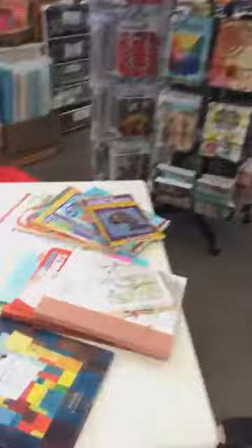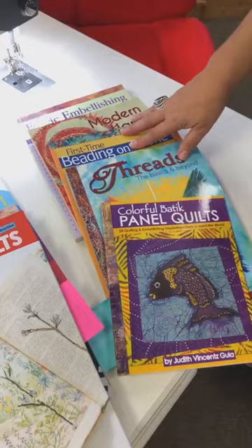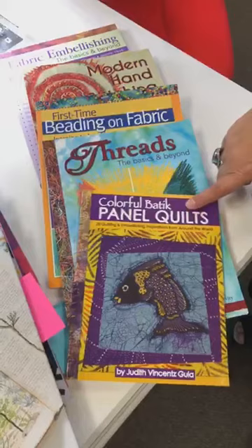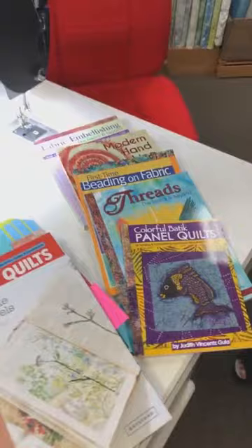I have some books that I talk about on a regular basis that I think should be in every library. There is Fabric Embellishing, Modern Hand Stitching, First Time Beading, Threads, and of course Colorful Panel Quilts. Everybody should have my book for sure.